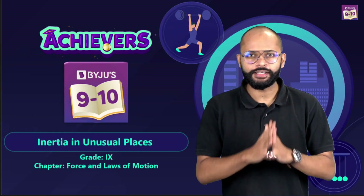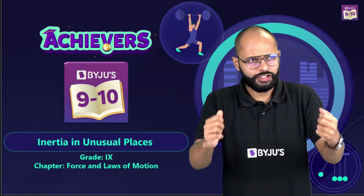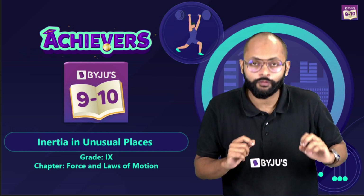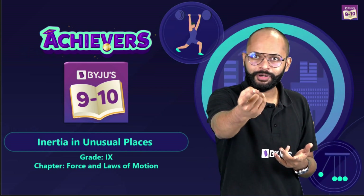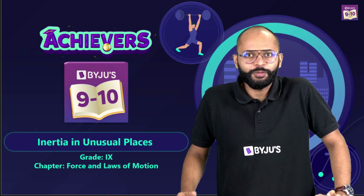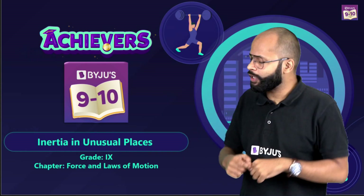We all know what inertia is — it is the property of a body to maintain its state, be it rest or motion. It depends on mass. We have understood the common examples: turning of a bus where you are pushed outwards, stopping of a bus where you are pushed forward, starting of a car or bus where you are pushed backwards, or dusting of a carpet. But my job is to give you something extra — unusual places where we can find inertia.